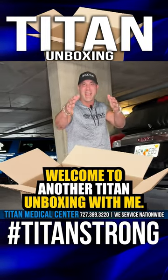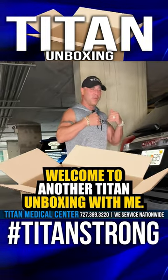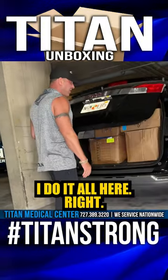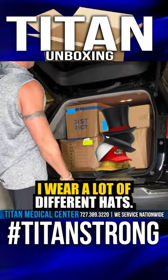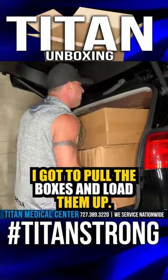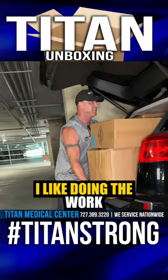We're back. Welcome to another Titan Unboxing with me, John, CEO of Titan Medical Center. I do it all here, right? We wear a lot of different hats. Everybody else is working, doing other things. If I gotta pull up the boxes and load them up, no problem. I like doing the work.